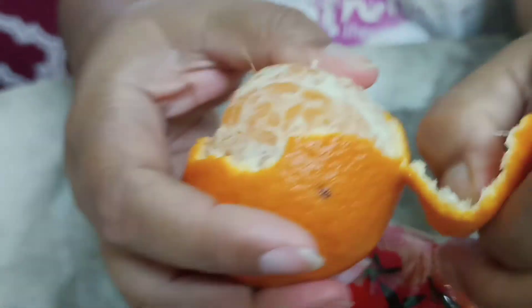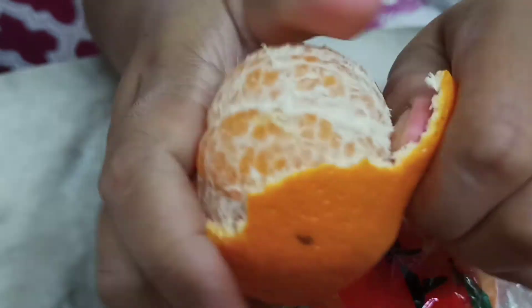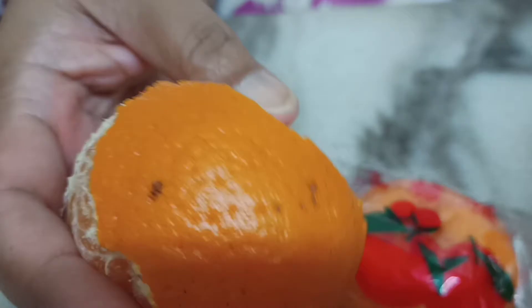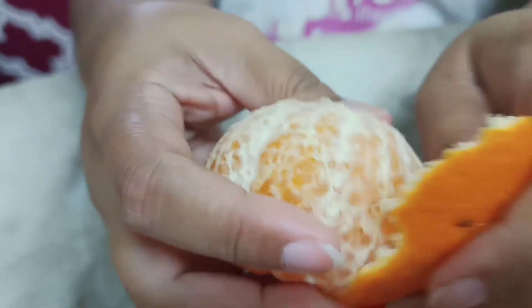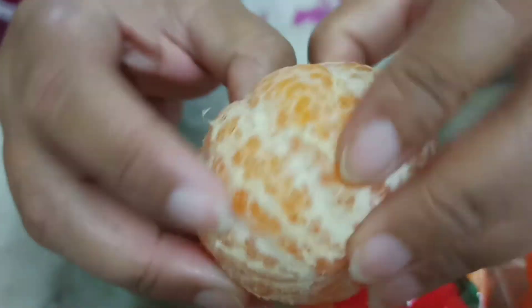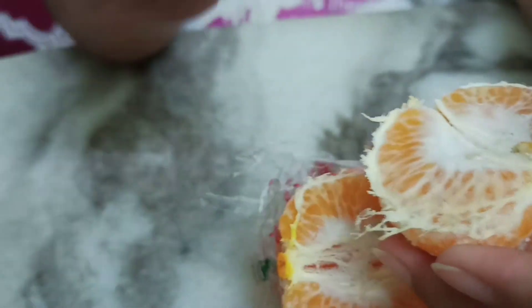When we open it, it's very easy to peel the skin, unlike the normal orange where you need to cut it because the skin is very attached to the fruit itself. But this type — you can see — is very easy to peel. You just open it like this and eat one piece at a time.